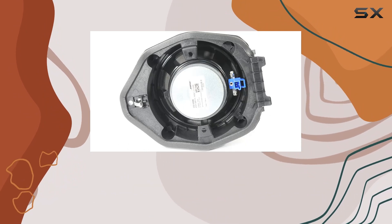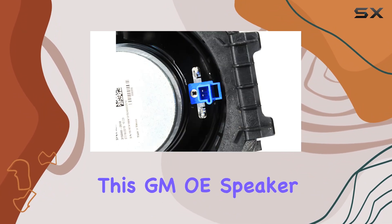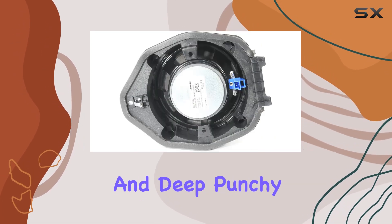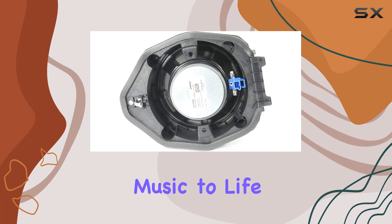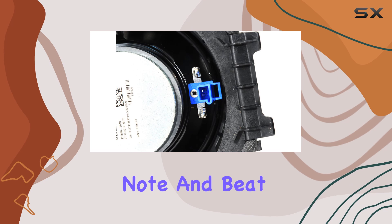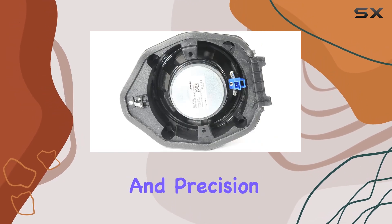Let's talk about sound quality. With its coaxial speaker type, this GMOE speaker delivers crisp highs, rich mids, and deep, punchy bass, bringing your favorite music to life like never before. Whether you're cruising down the highway or stuck in traffic, every note and beat will resonate with clarity and precision.